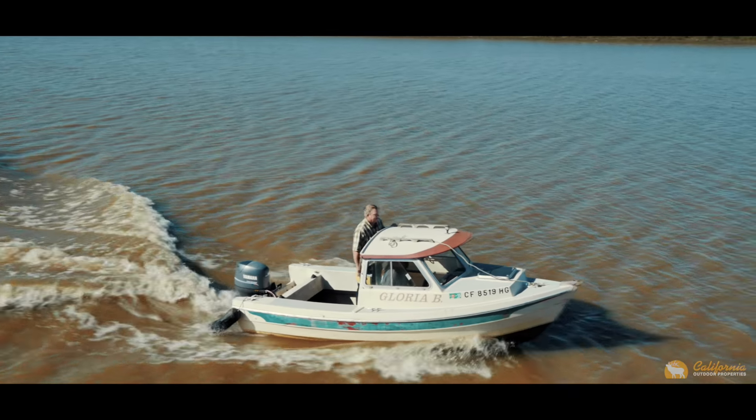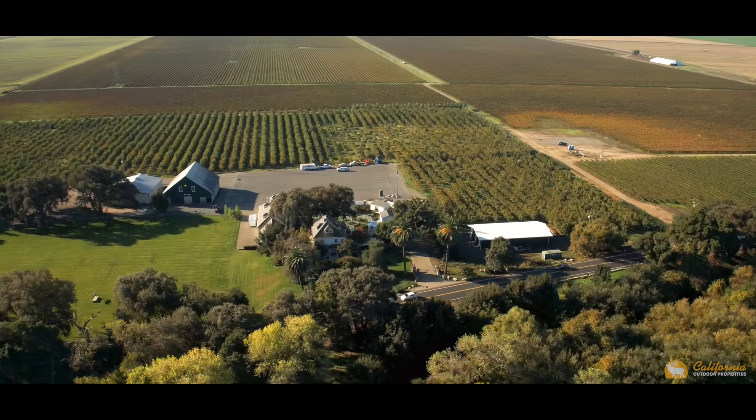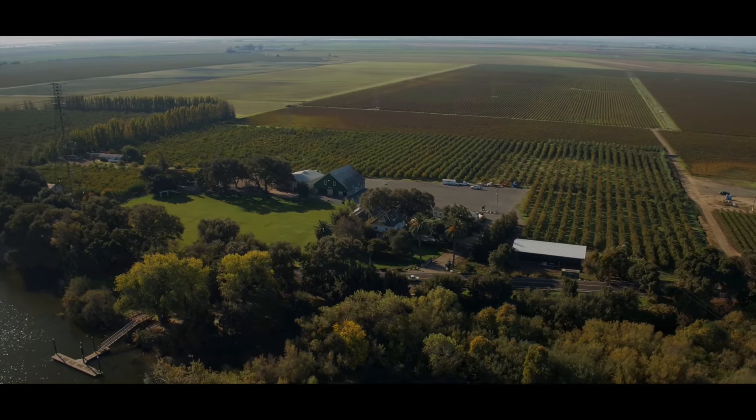The opportunities here are endless. Your imagination can take this property any direction. These types of properties don't come on the market often. Give us a call and come and see this special place in person. You won't regret it. Thank you and have a wonderful day.